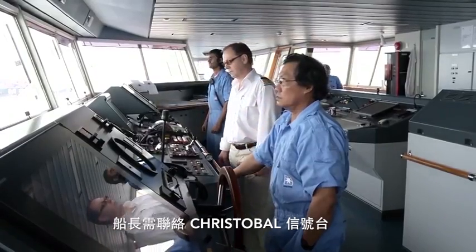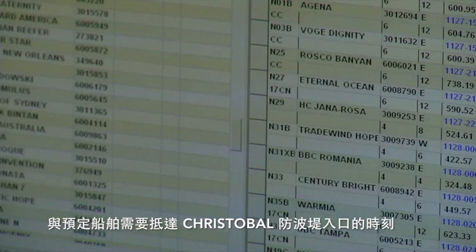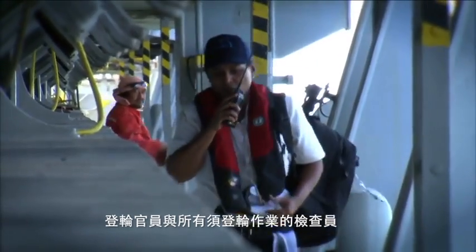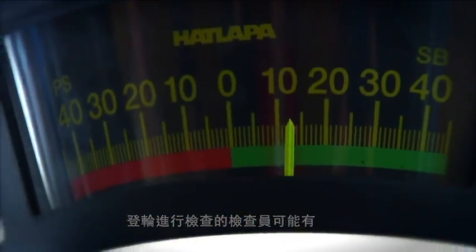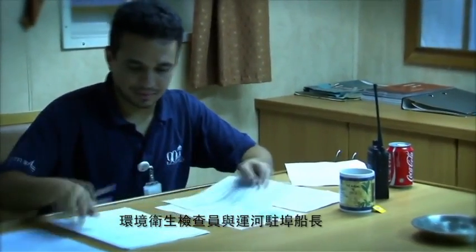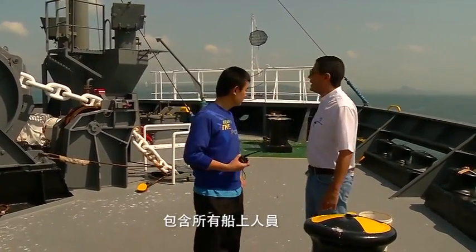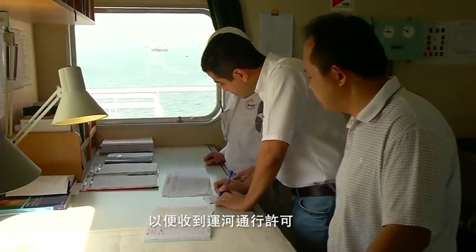As the vessel approaches Panama Canal waters, the captain contacts Cristobal Signal Station, who provides information regarding breakwater traffic and the estimated time of arrival at the entrance of the Cristobal breakwater, where the vessel will receive the Panama Canal pilot, the boarding officer, and all other inspectors. Inspectors may include the transit vessel inspector, the industrial hygienist, the sanitary inspector, and the canal port captain. The purpose of these inspections is to verify that requirements are met to guarantee a safe transit. The master will be required to provide documentation in order to receive approval for transit.